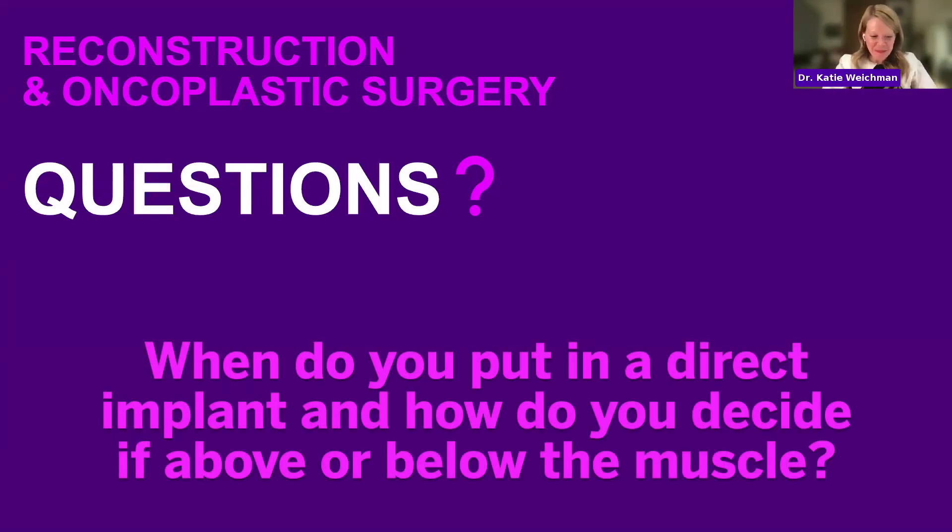Direct implant is only for very select patients — those who do not want to be larger, have small breasts, and it's an intraoperative decision that it is a safe choice for them. Direct implant is really offered in only a small subset of patients. Even if you do get direct implant, the literature suggests that about 60% of patients need some sort of revision surgery — while you have your implant in, you may still need a revision.